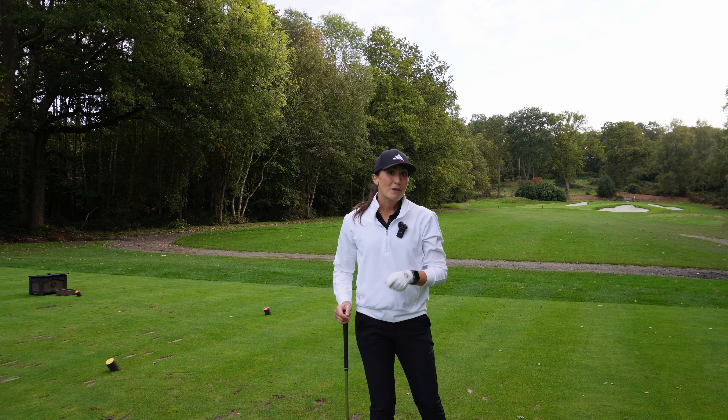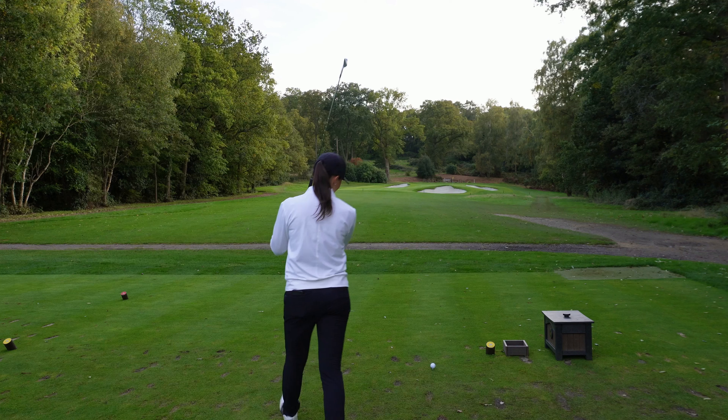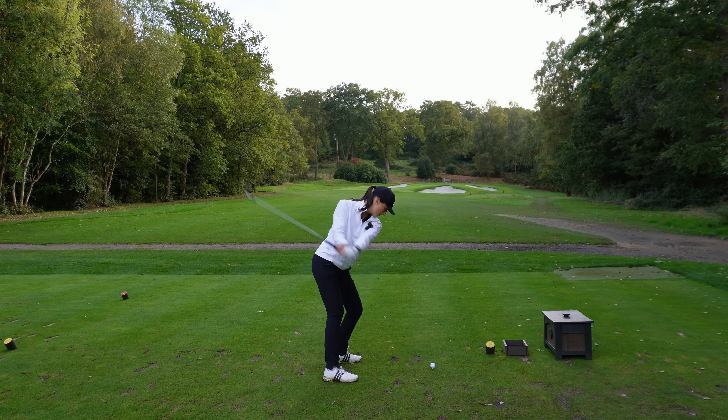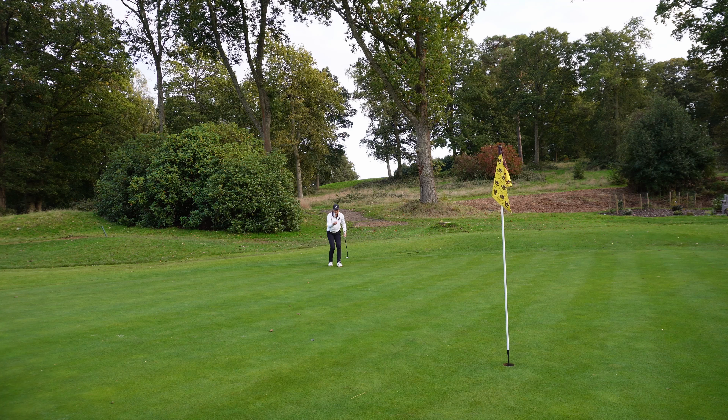Let's see if I can put that move into action now on hole two here at West Surrey. This is a hole where I very often leak off to the right, so I'd really like to hit this green, and I have been since using this move. It just feels like such a relief to be walking up with putter rather than looking for my ball over on the right side, thinking how am I going to get this up and down - especially as conditions change and we want to be going for targets more into the green.